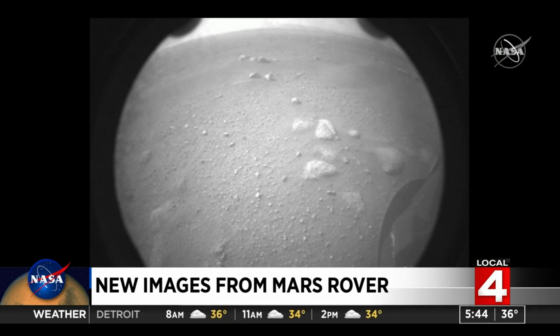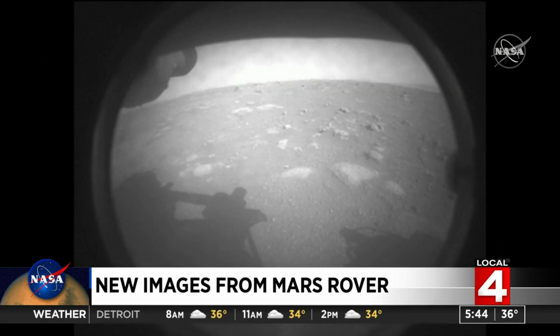This is another picture here of the landing site — we saw that one on Friday morning. It landed in a flat spot without very many boulders.